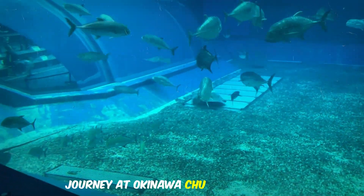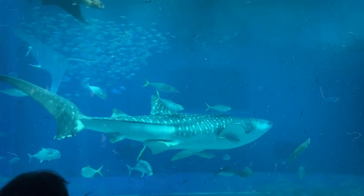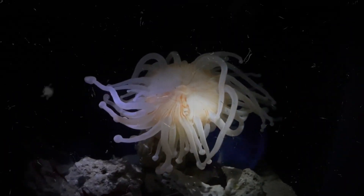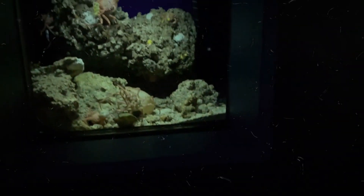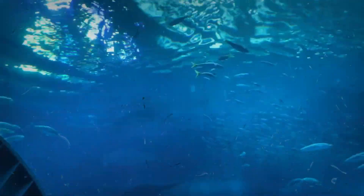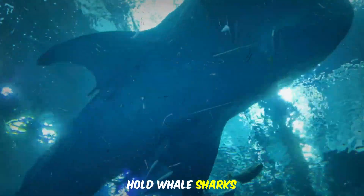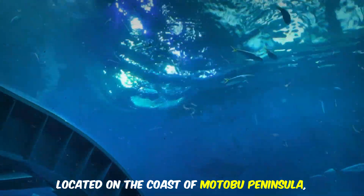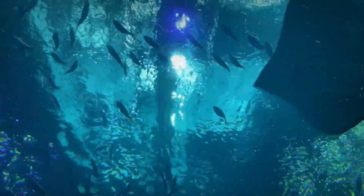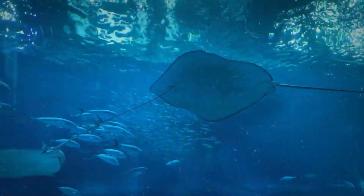That brings us to the end of our extraordinary journey at Okinawa Chiraumi Aquarium. From its commitment to conservation and education to its awe-inspiring marine exhibits and cultural displays, this place has something for everyone. Okinawa Chiraumi Aquarium is part of Ocean Expo Park and is considered one of the biggest and best aquariums in the world. Its tanks are massive enough to hold whale sharks. Located on the coast of Motobu Peninsula, the aquarium was rebuilt in 2002 and is now home to 740 species of marine life.